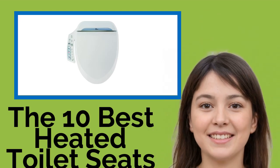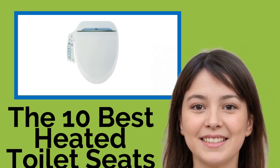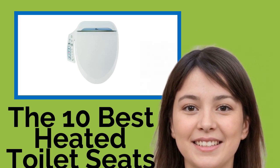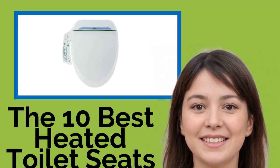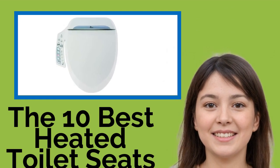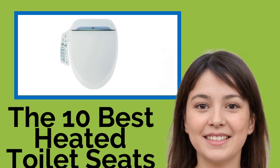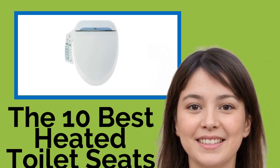The 10 Best Heated Toilet Seats. If you like to save on energy costs in the winter by turning your furnace down when everyone goes to bed, anyone who makes a late night trip to the bathroom is in for an unpleasant experience. Add some comfort to those chilly excursions with one of these heated toilet seats, which will pamper you with warmth. We've also included choices that offer extra features, like water sprays and dryers.